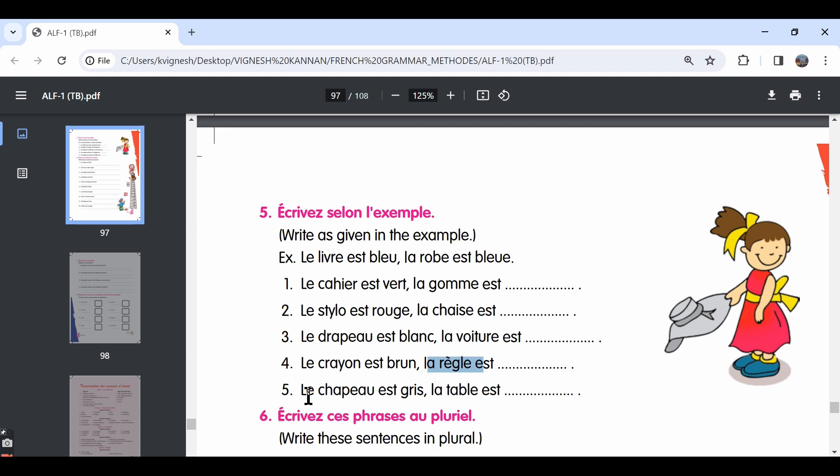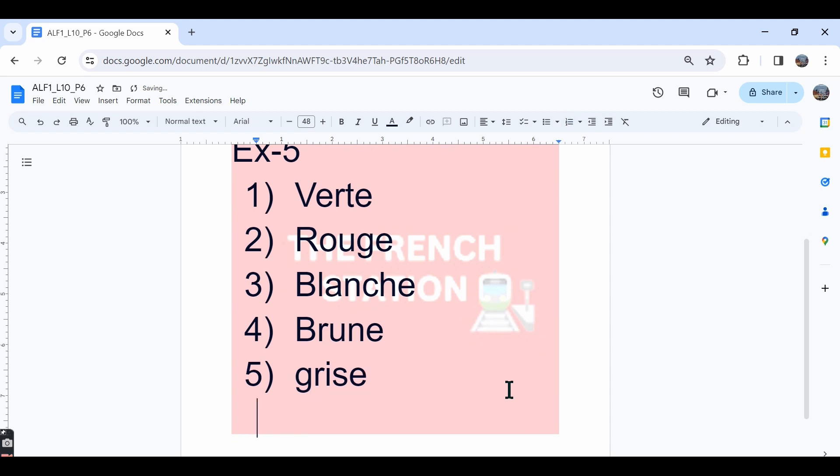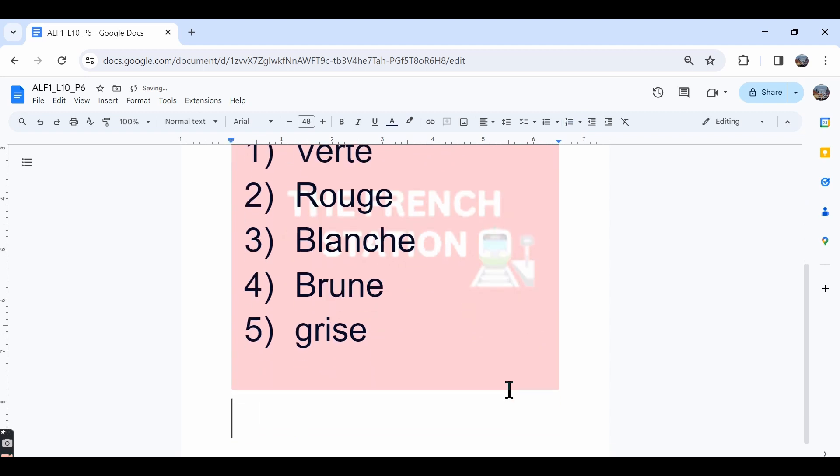The fifth one, le chapeau est gris — the hat is grey. Whereas la table est dash. Table is feminine singular, so gris should also be in the feminine singular form — la table est grise.